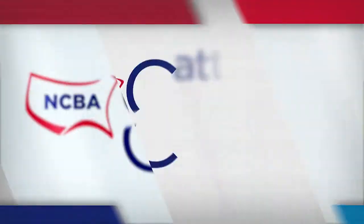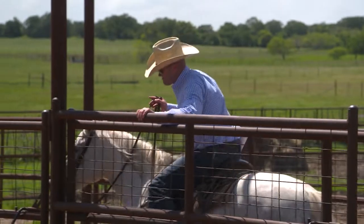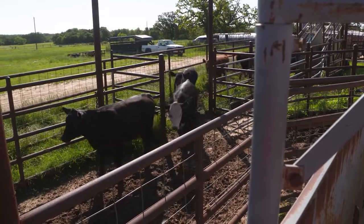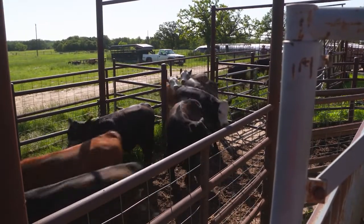Every segment of our beef industry works hard to maintain a healthy herd, but the stocker segment is known specifically for its ability to manage stressed cattle. Cattlemen to Cattlemen reporter Brian Baxter has more on the steps that one Texas operator takes to set his cattle up for success. Wesley Wood knows that young, growing calves can provide a challenge — something he's witnessed firsthand as a stocker operator in Texas. New cattle often arrive in a highly stressed state, so he takes special care to create a smooth transition period.